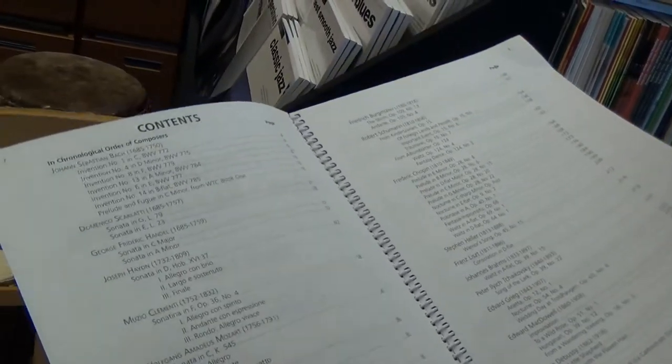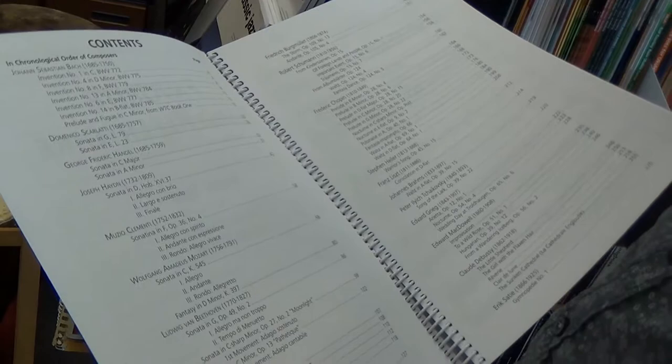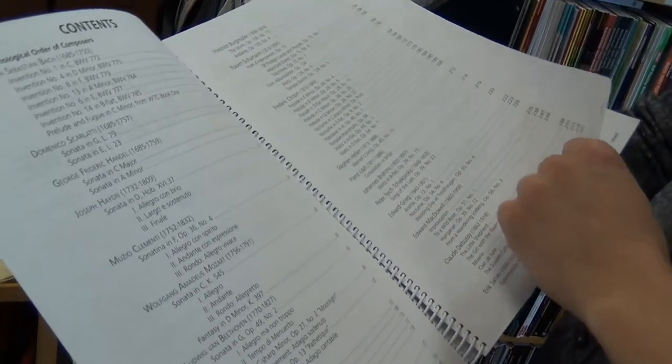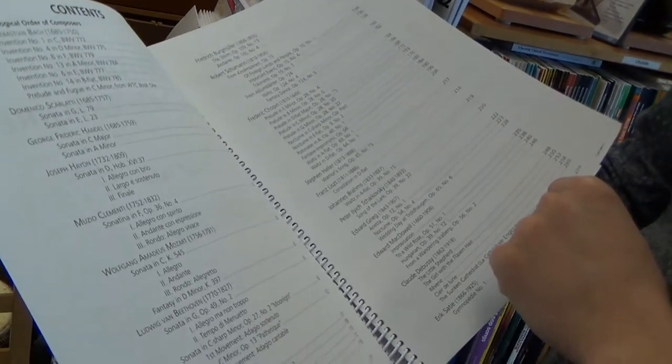Whoa, baby! Everything from Bach, Scarlatti, Haydn, Clementi, Mozart, Beethoven, Schubert, Mendelssohn, Burgmüller, Schumann, Chopin, Heller, Liszt, Brahms, Tchaikovsky, Grieg, McDowell, Debussy, and Satie. Alright, that's a lot of piano music right there, very cool!